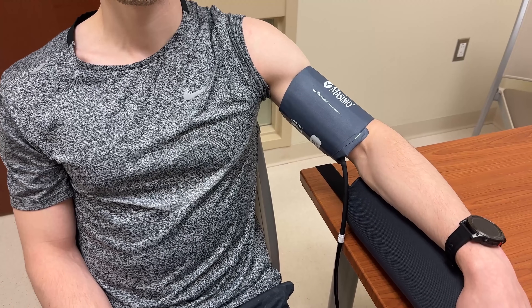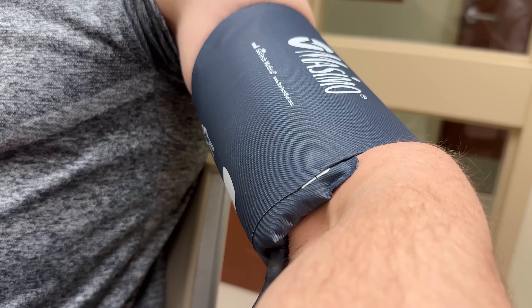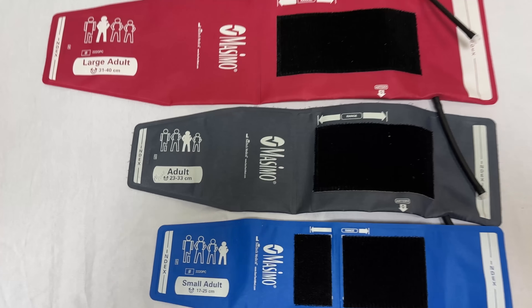The only way to know for sure is by measuring the circumference of your arm and checking if that matches up with the cuff you're using — it's usually printed right on the cuff. And don't make the mistake of buying a blood pressure machine with the wrong size cuff.